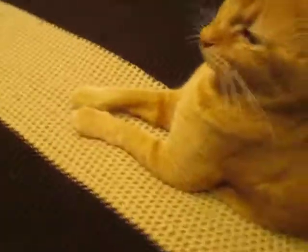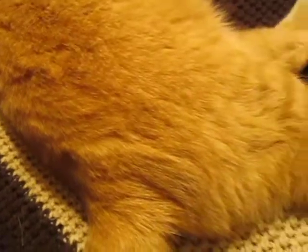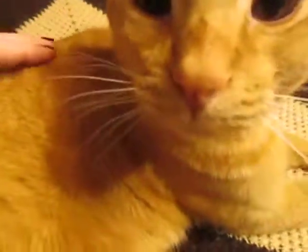He doesn't have very many markings at all. His body is almost completely without any stripes or spots or colors of any kind, although he has a typical tabby striped face.